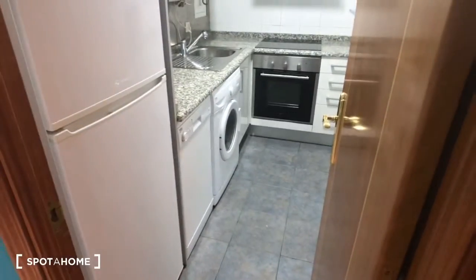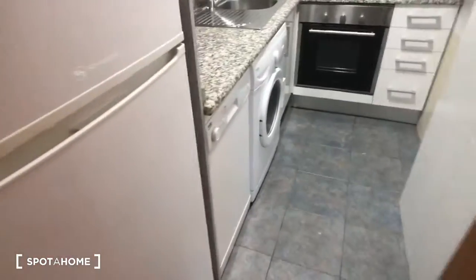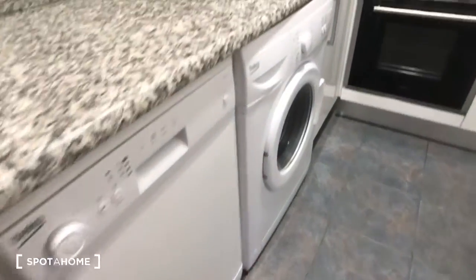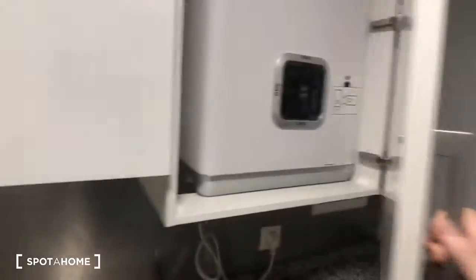Now we're in the kitchen. You can see the kitchen has a fridge and a freezer, we have a dishwasher, a washing machine, an oven, and a stove with three burners, so there's lots of storage space.